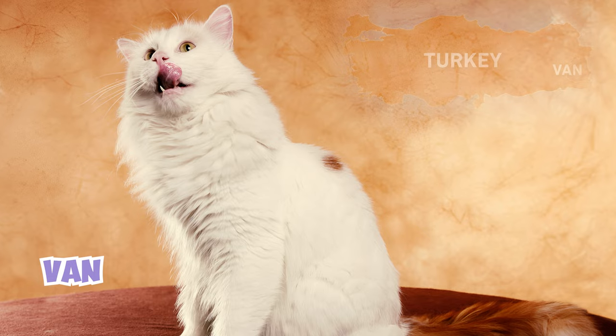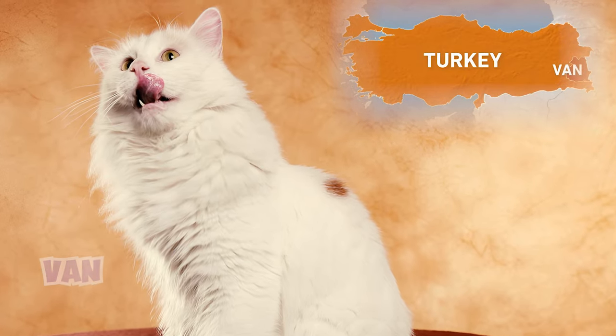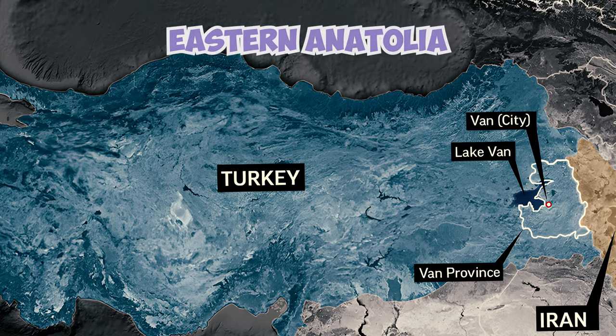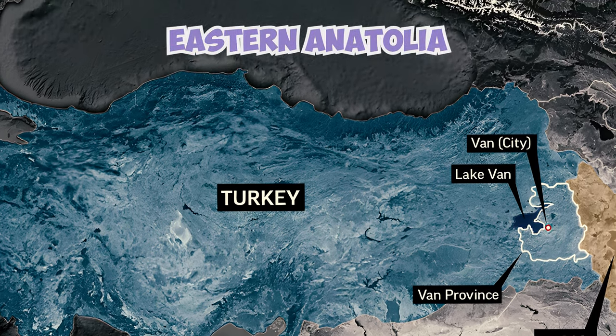The name Van comes from the Van province in Turkey where the cat is believed to have originated. Lake Van and the city of Van are both located in eastern Anatolia and likely gave the breed its name due to their prominence in the area.